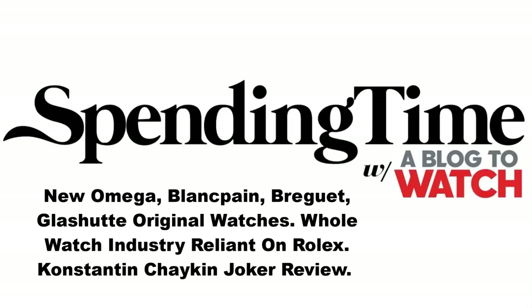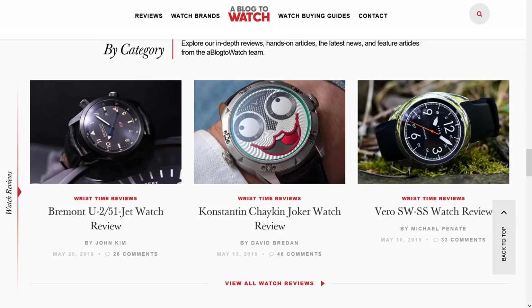Hey everyone, Ariel Adams here with the Spending Time Podcast. I am joined by aBlogtoWatch's David Bredin. So, a couple of days ago, the team at aBlogtoWatch had a powwow for Swatch Group coverage because there was a bunch of news coming out all at once about the new Swatch Group products. They did not participate at Baselworld 2019. We don't know if they'll ever be back to Baselworld. We sure as hell hope so. And we want to talk about some of the top new watches from the Swatch Group.